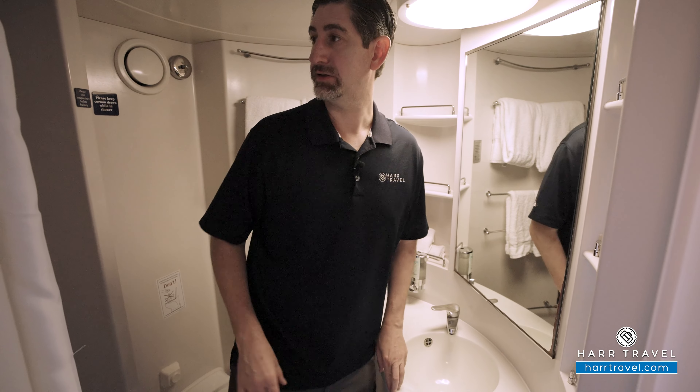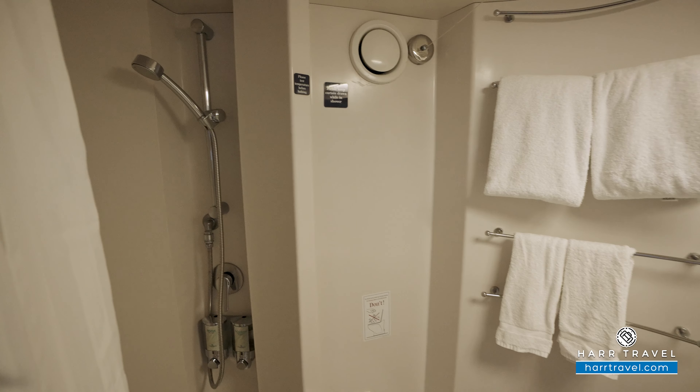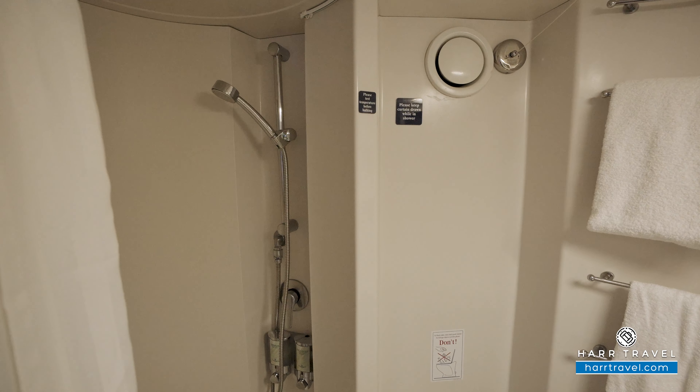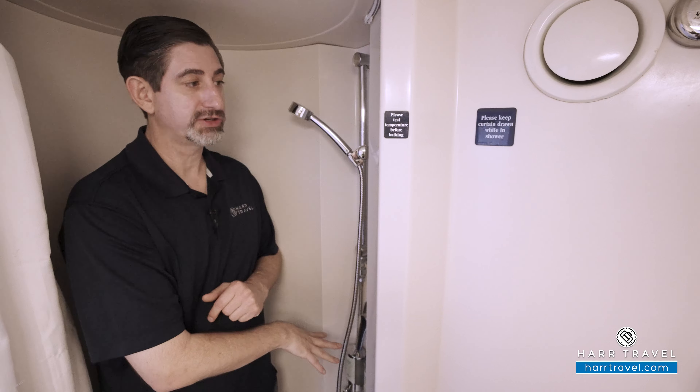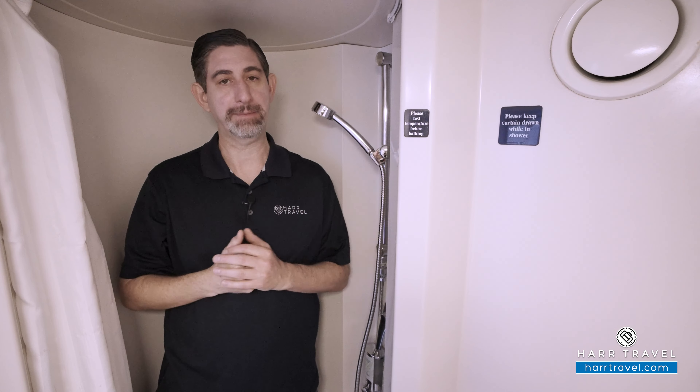The toilet's tucked just behind. I'll step into the shower — now I'm a big guy, I'm 6'6", and I actually do fit just fine in here. You'll have the adjustable shower wand up and down. You'll also find your bath amenities, which they'll replenish throughout your stay. It does have a shower curtain — I wish it was a shower door, but it's fully functional for your family.